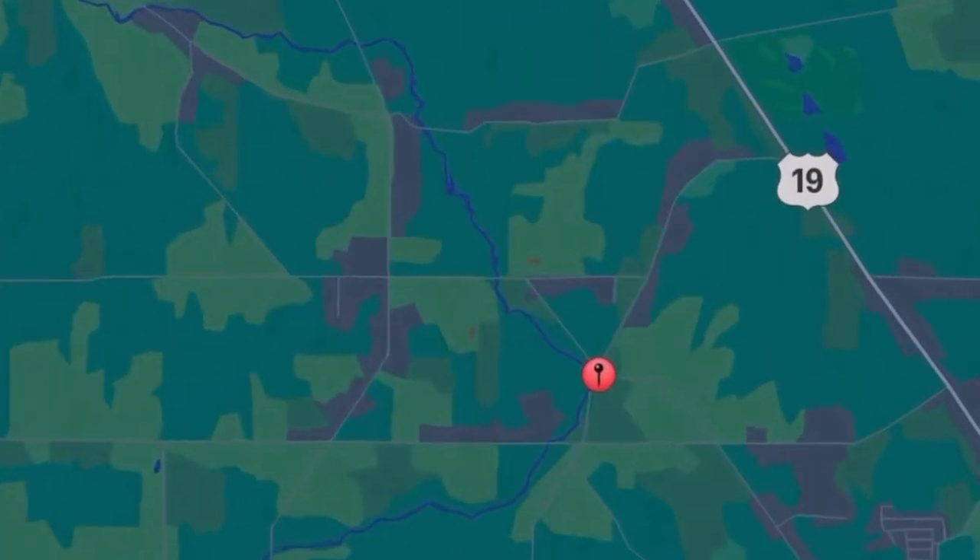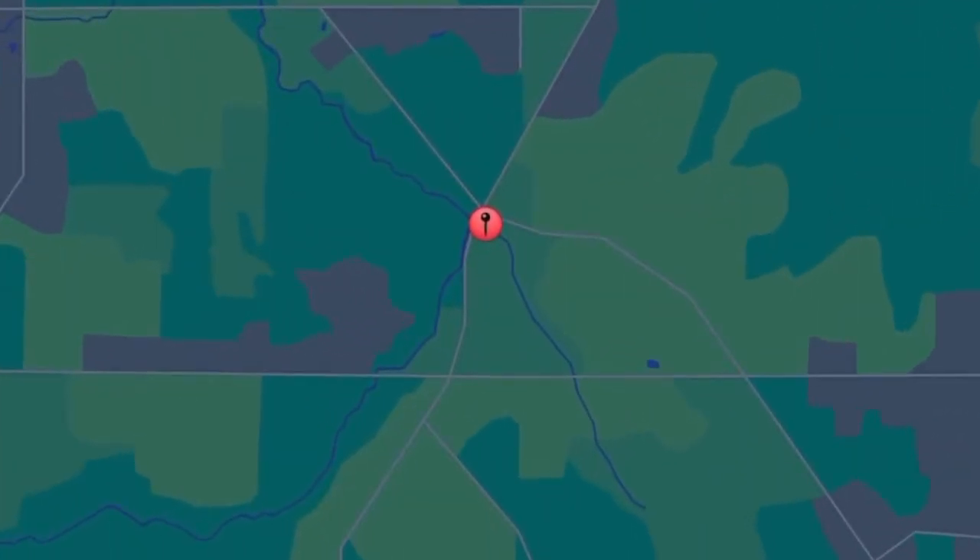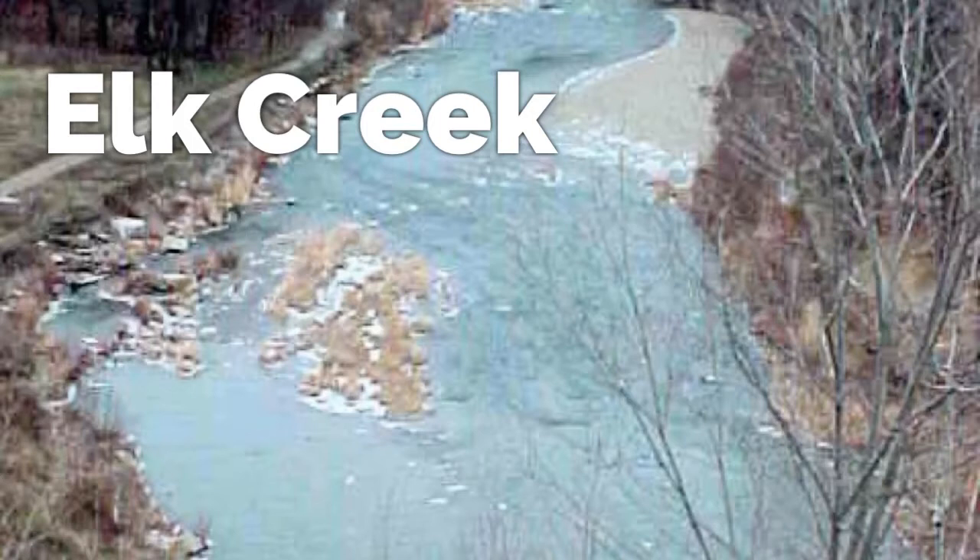Elk Creek is a tributary from Lake Erie. Lake Erie was carved out millions of years ago by glacier activity, and of course anything associated with glaciers is good news for gold prospectors. Elk Creek is very popular for fishing, so you can find public access, picnic areas, and campgrounds all along the stream.